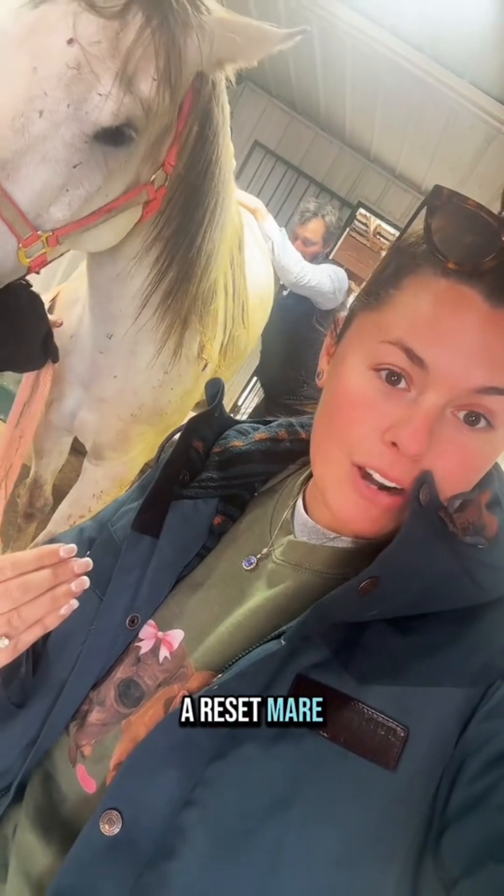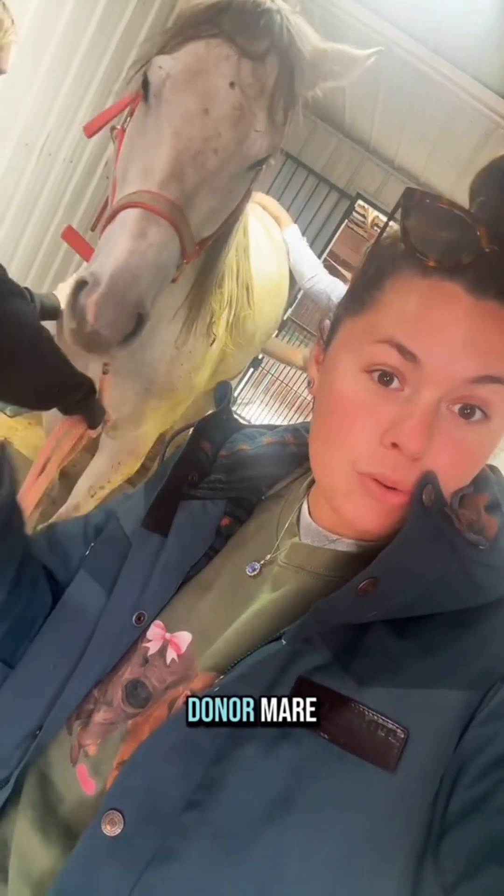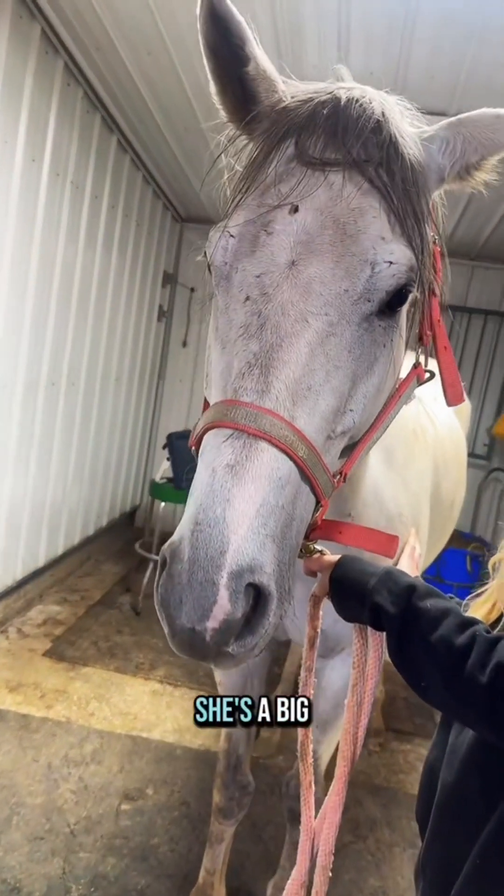We have to have a re-sip mare that is timed up with the donor mare. The donor mare actually kind of looks like Charlotte — she's a big gray mare too.